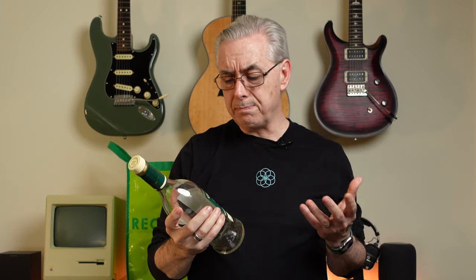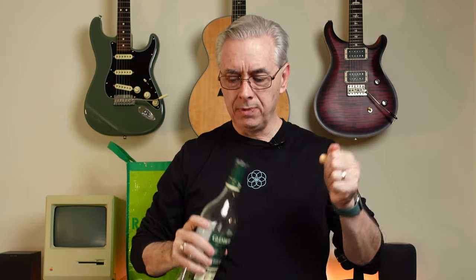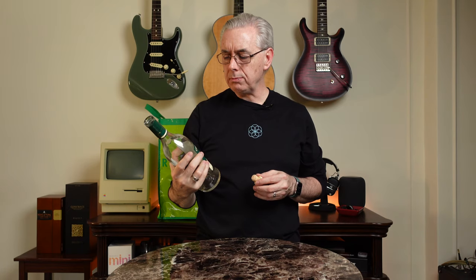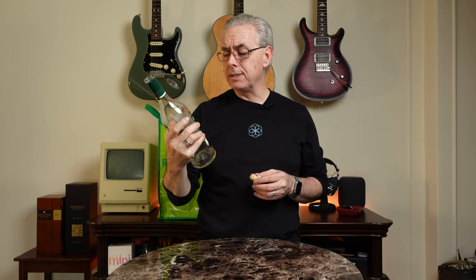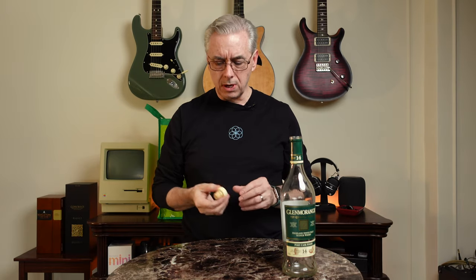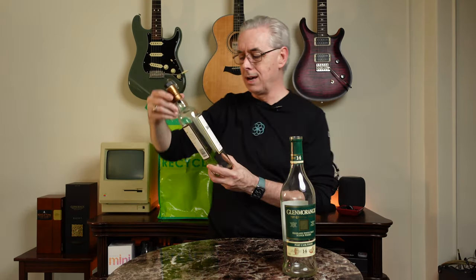First up is one of Kevin's favorites: Glenmorangie The Quinta Ruban, a beautiful 14-year port cask finish Scotch whisky. It's a Highland Scotch, so there's no smoke or peat — just a lovely dream of a drink. He manages to get a tiny taste from the nearly empty bottle and confirms it's always going to be in his cabinet. He also saves the corks, noting they're useful for re-corking bottles with broken corks.